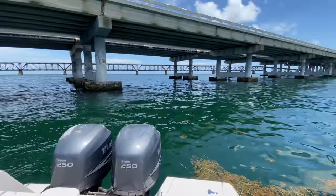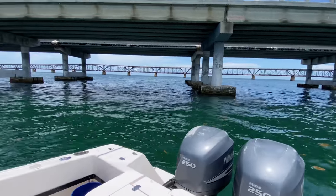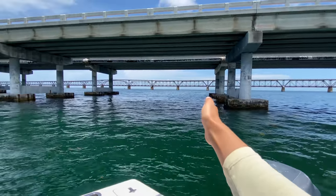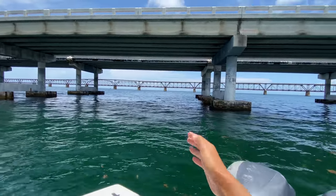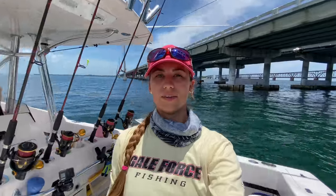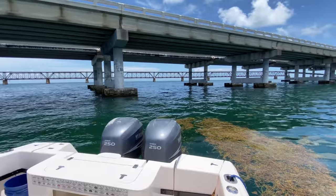Right when we got here the tide is actually switching, so if you look the boat's kind of on an angle. We are switching from an incoming tide to an outgoing tide. Now when it comes to tides, the better tide in general for fishing bridges here at least is the outgoing tide. However, don't let that stop you from going on an incoming tide. The really important part to remember is that you are on the up-current side.